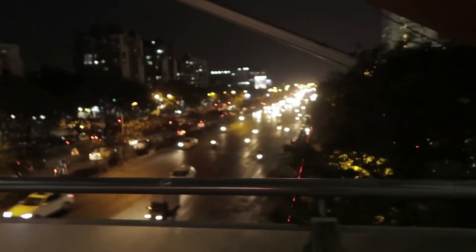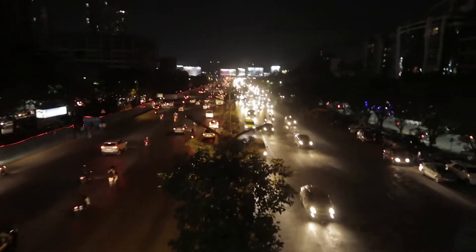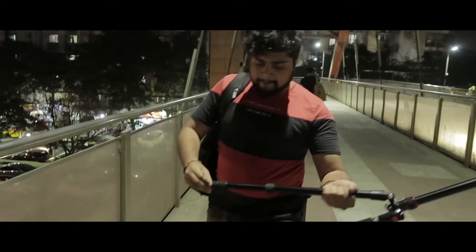Okay guys, so right now we are at the Thane Mall. There is a bridge on the highway — we are here. What a location! Look at the top — wow, what an amazing spot.